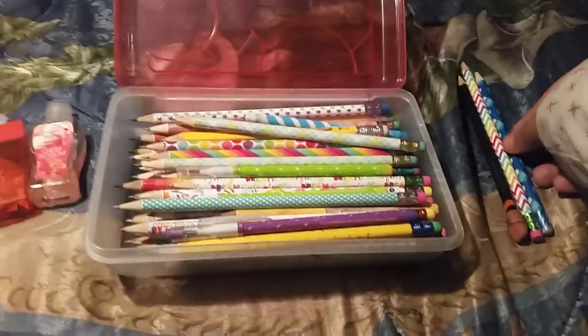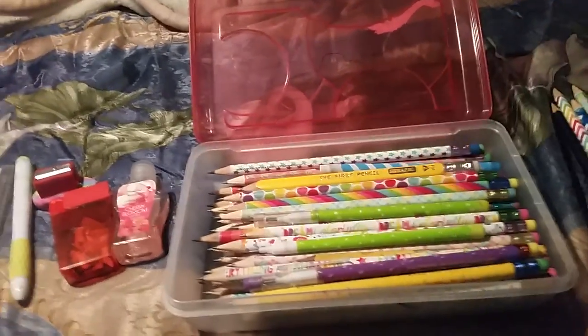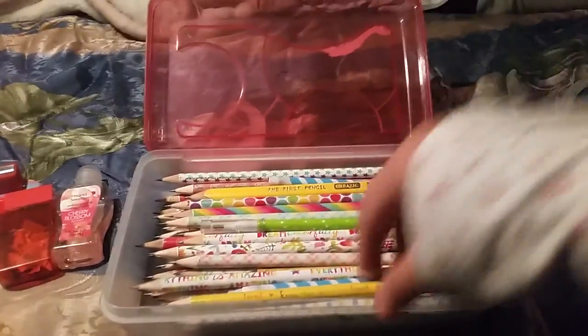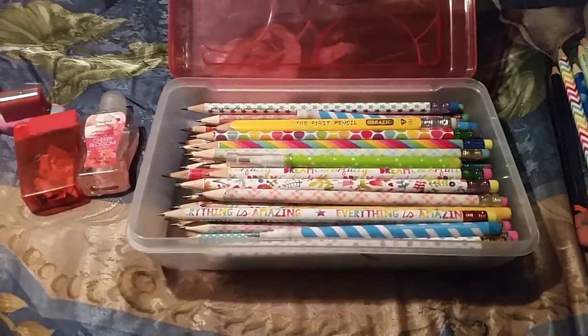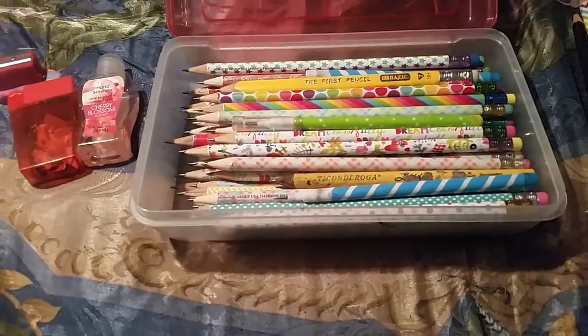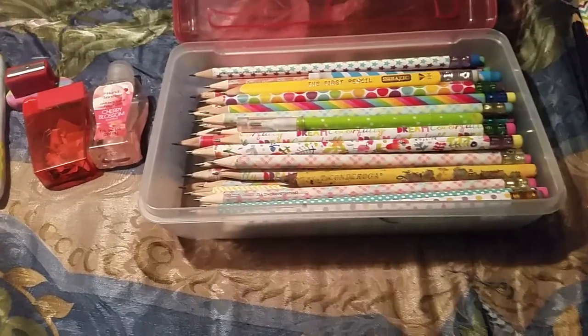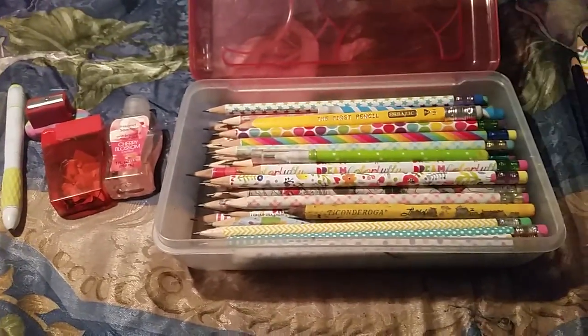Then a mittens one. A green and blue diamond one with a blue eraser. A teal one with white polka dots and a pink eraser. A green one with white polka dots. A purple raindrop one. A pencil that says 'Know That You Are Loved' with a green eraser. One that says 'Everything Is Amazing' with a yellow eraser — I love these pencils with inspirational sayings. A blue striped one. A pink and blue diamond one with a pink eraser.